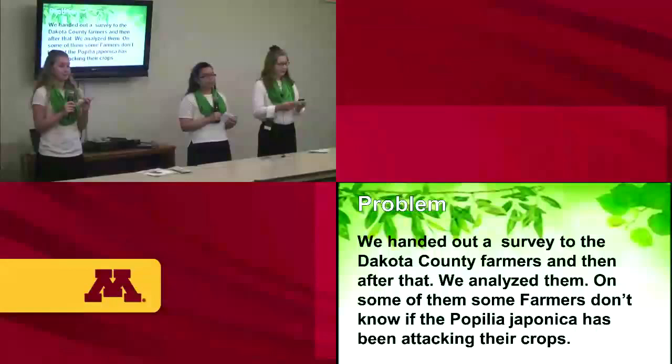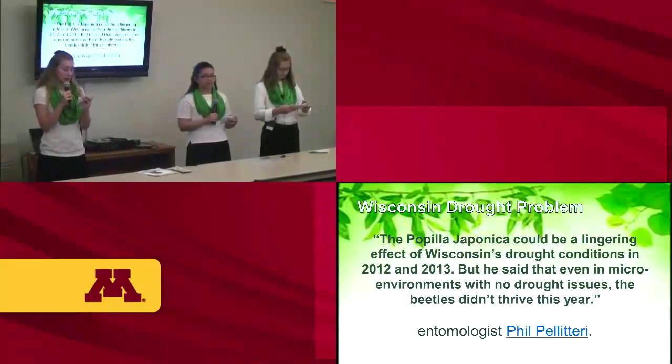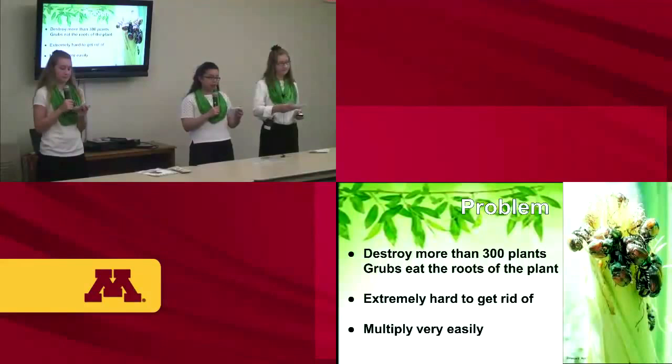We handed a survey out to Dakota County farmers and analyzed the results. An entomologist from the University of Wisconsin says the Popillia japonica could be a lingering effect of Wisconsin's drought conditions in 2012 to 2013, but that even in micro environments with no drought issues, the Popillia japonica did not thrive that year. The problem is that they destroy more than 300 crops in Minnesota, eat roots, are hard to get rid of, and multiply very easily.